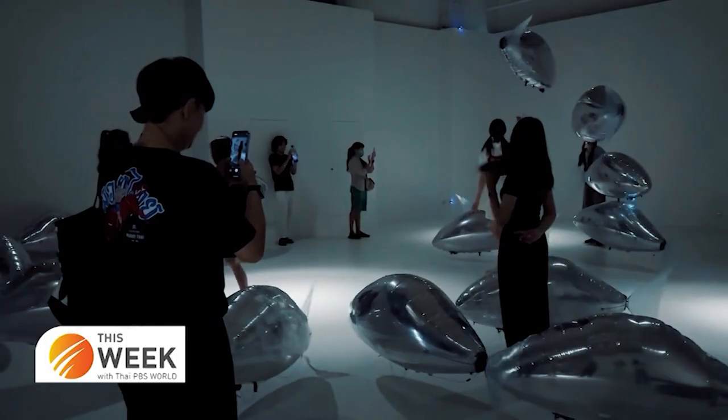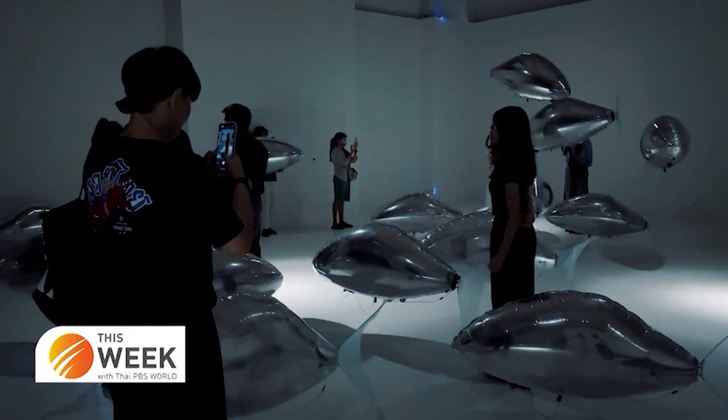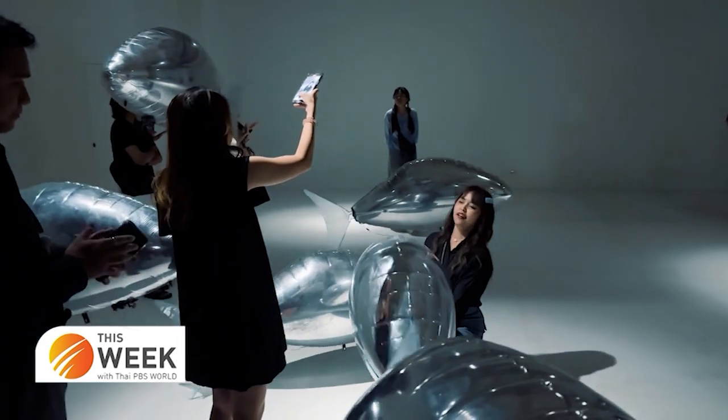For BitStudio, this technology isn't just useful for making floating fish artwork. This technology can be further developed for use in both entertainment and engineering.